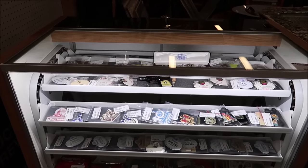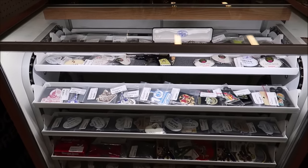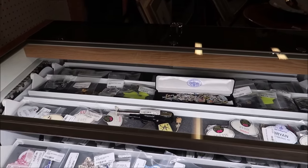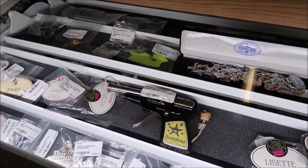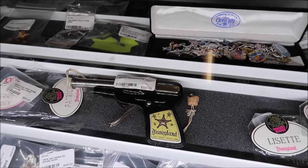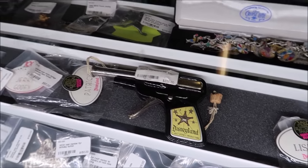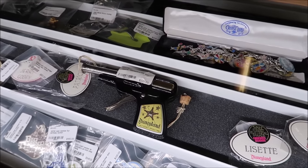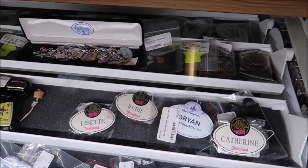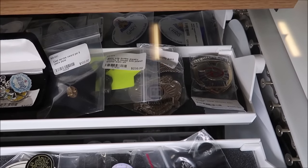First thing that I noticed is this really awesome case full of Disney name tags and a Disneyland cap gun. That is amazing. This is from the 1950s — you can see it right on the handle there. A cap gun, $225. And look at all the name tags: Ruby, Lizette, Brian, Catherine — and this rotates. Also some Walt Disney World security badges.